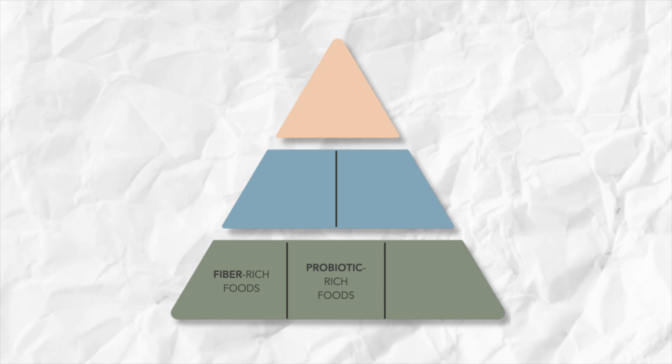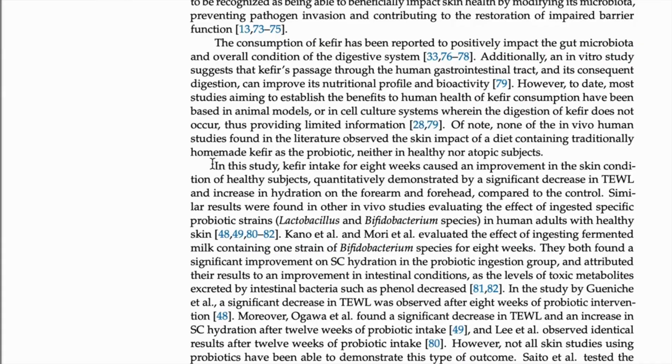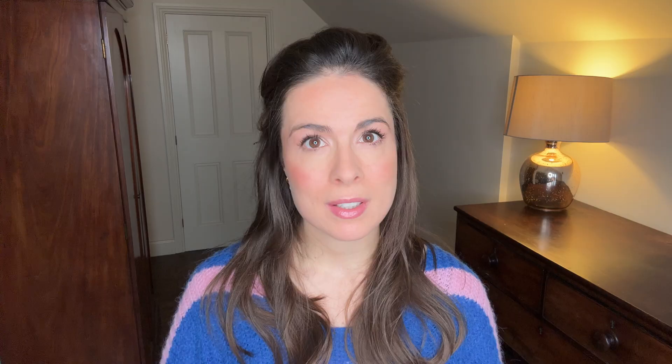The second thing you want to do is eat probiotic-rich foods. Probiotic-rich foods introduce more good bacteria, which help to calm inflammation and enhance hydration. Great choices include fermented vegetables like kimchi and sauerkraut, and drinks like kombucha and kefir. Research shows that kefir in particular can help to enhance skin's hydration, which shows that it's helping to strengthen the skin barrier. Aim to eat or drink at least one probiotic-rich food every day. I also have a video on making your own kefir, which I'll link there.